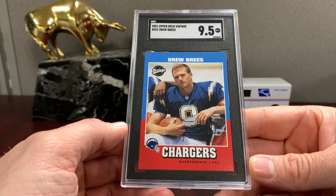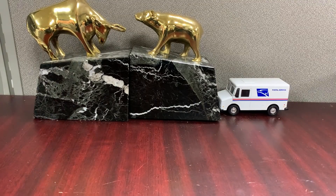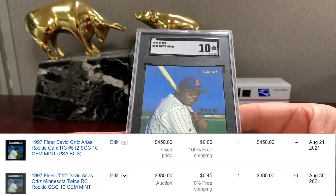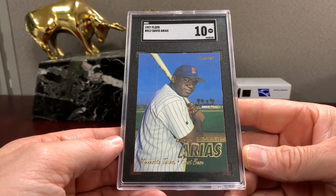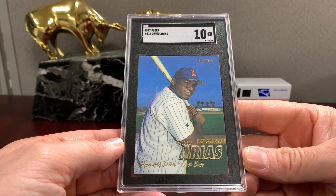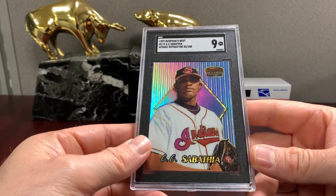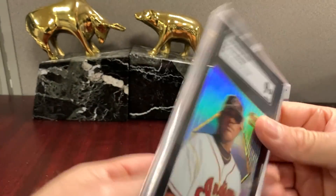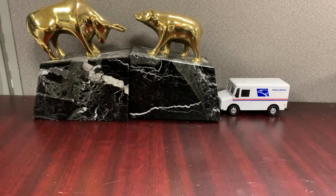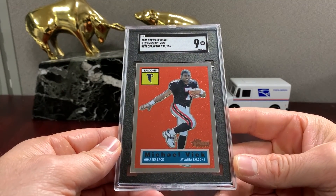Breeze vintage '95 — this is cool base Fleer. I've actually had a lot of luck with this set, not just with SGC but with PSA orders as well. It's just a set that grades pretty well. Fleer in a 10. This is a neat one — this is the atomic refractor out of 100. That's a '99 Bowman's Best Sabathia. The retrofractor Vic out of 556 in a nine.